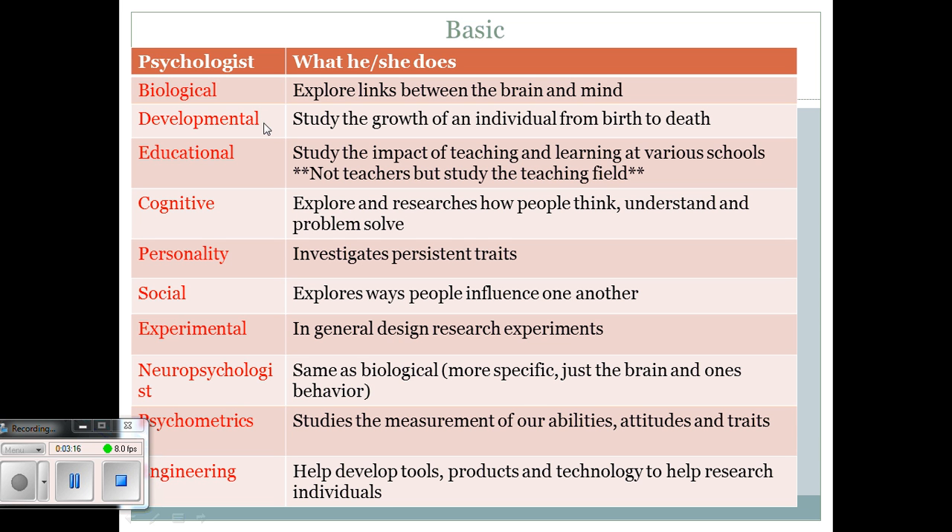Developmental psychologists study the growth of an individual from birth to death. They look at what stages of development we should reach at certain ages — when should we begin to talk or walk, what parts of our body deteriorate at certain times, and what causes memory loss.